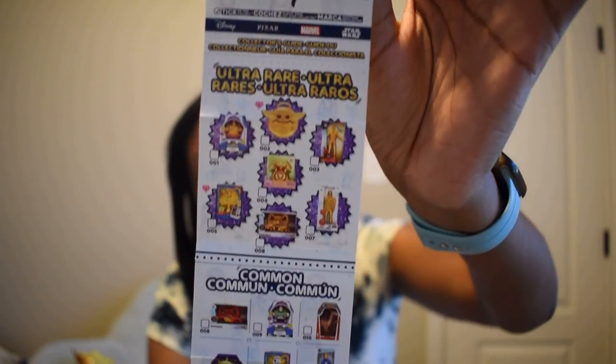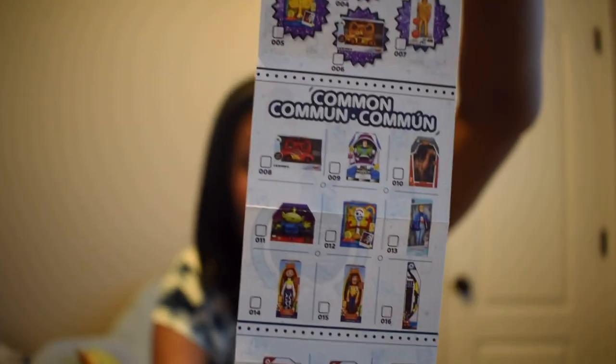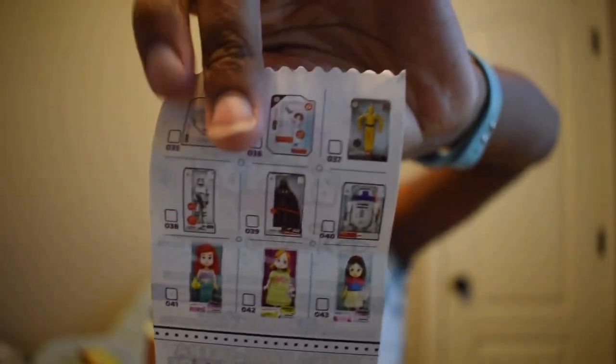These mystery blind boxes and bags come with their own little checklist sheets — this is the one for the Disney Mini Brands and it's got all the figures listed front and back, so you can mark off what you've collected. There are ultra rare ones and common ones.